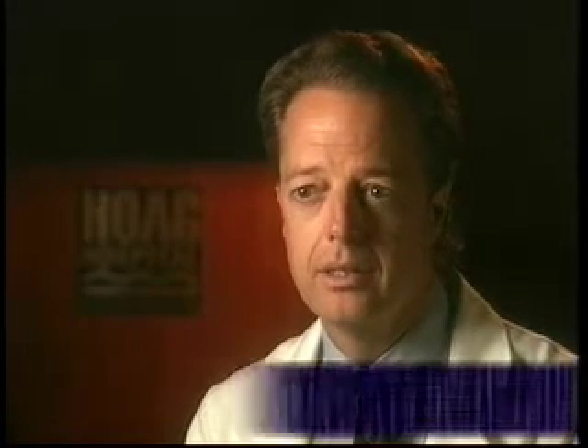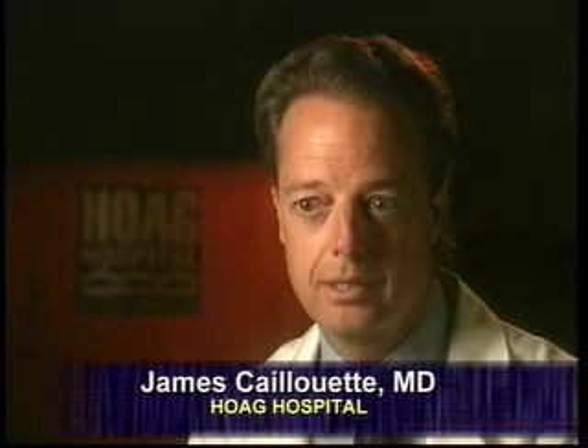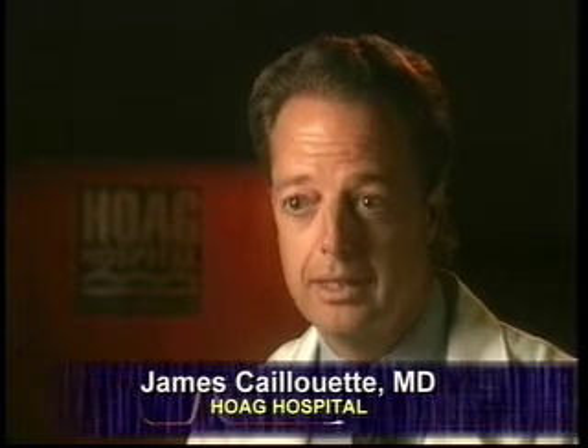Computer-assisted orthopedic surgery — the easiest way to think of it is to consider what a pilot does every day. When they land a 747, they use computers and avionics to enhance their skill at landing the airplane. We do a similar thing now in the operating room when we use a computer to enhance our skills when we're doing hip and knee replacement.